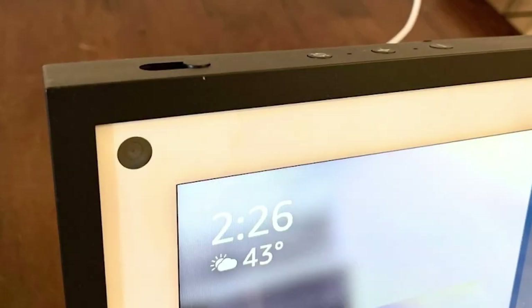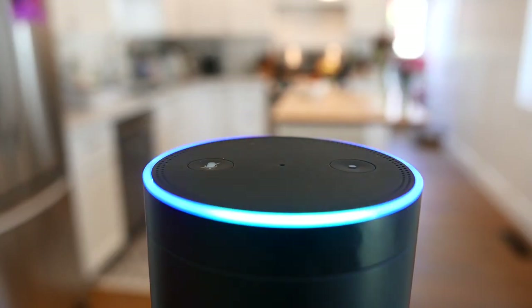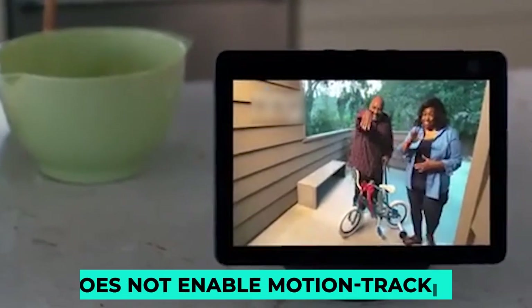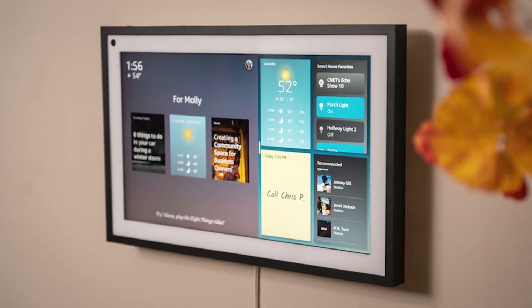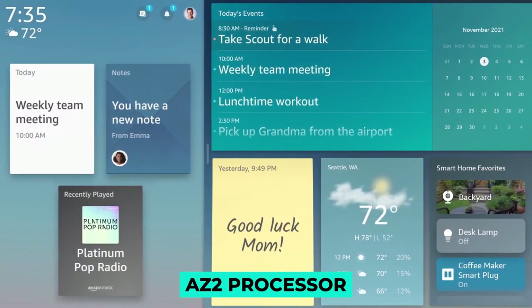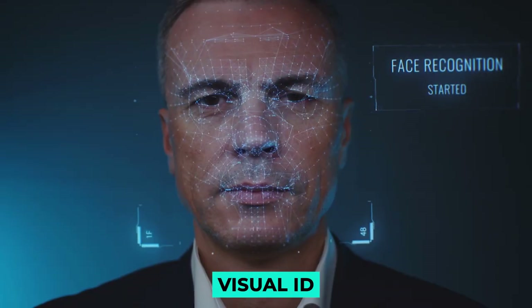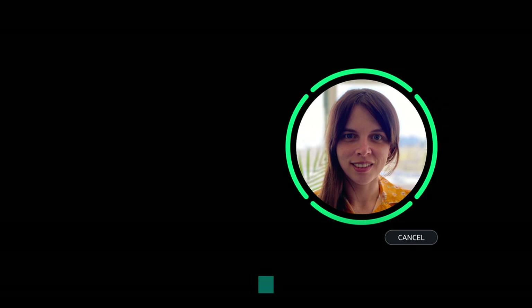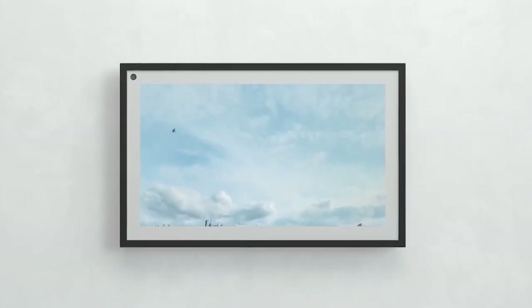The Echo Show 15 has a small 5-megapixel camera in the upper left corner, which can be used to make video calls with Alexa. In contrast to the Echo Show 10, it does not enable motion tracking, meaning it will not digitally pan and zoom to follow you around the room. The device is equipped with Amazon's latest AZ-2 processor, enabling Visual ID — a feature that uses the camera to recognize individual faces and adjust the display to their preferences. Amazon states that Visual ID is opt-in only and can be turned off at any time, and all facial data remains on the device.